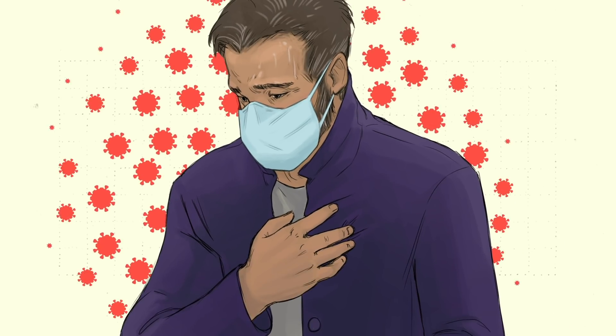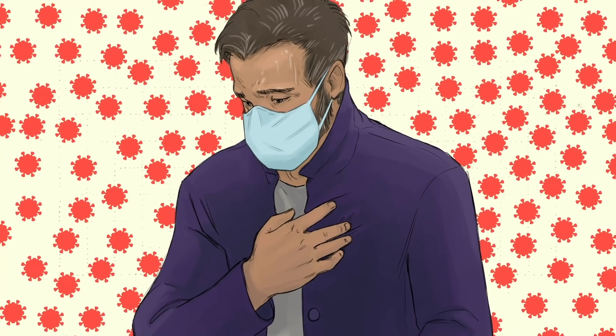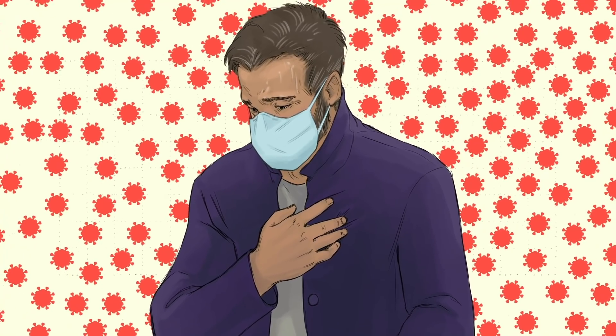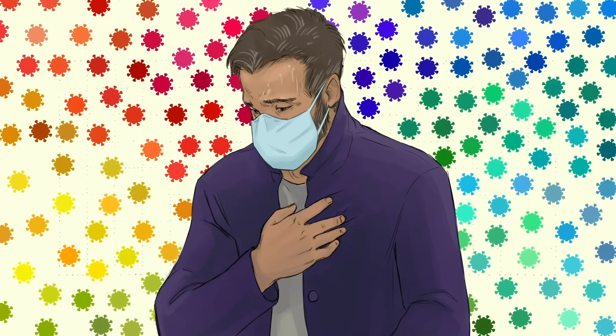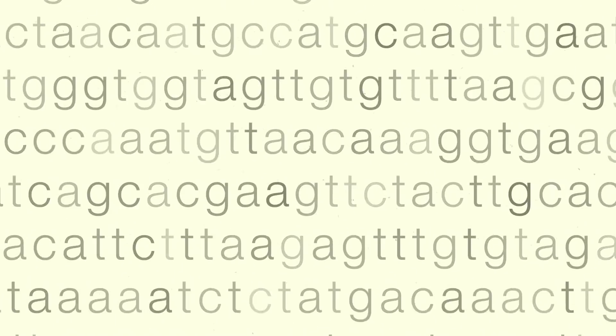Imagine taking all the virus particles from someone infected with SARS-CoV-2. If you were to sequence them, you'd find that the virus particles are not all identical. That's because when viruses make copies of themselves, they make mistakes.